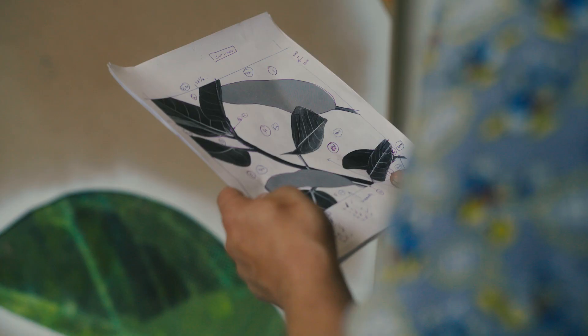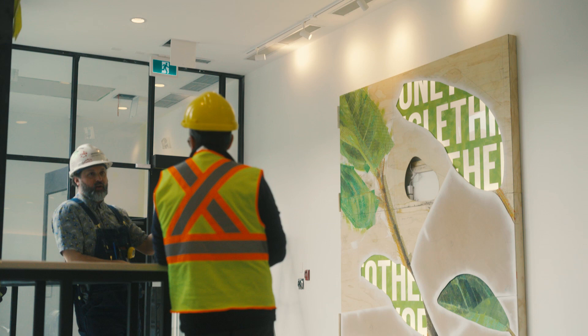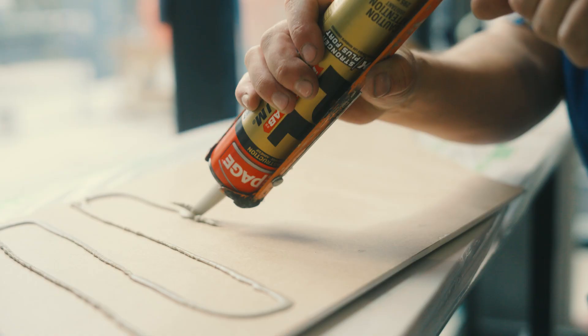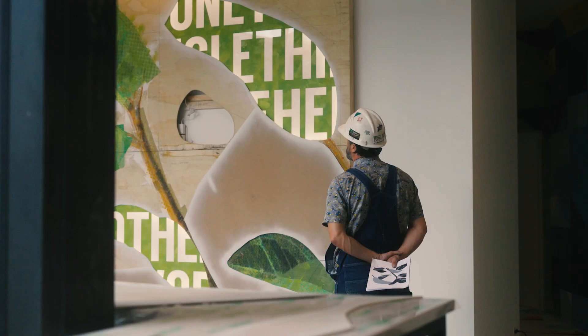I think so many people think of art as the last finishing detail — it's almost an afterthought — whereas here at Bridge it's very much a part of the fabric of this project.